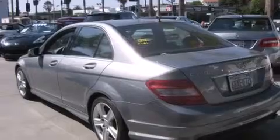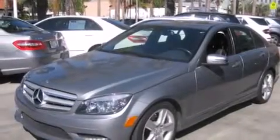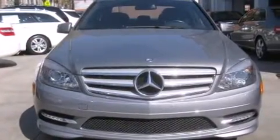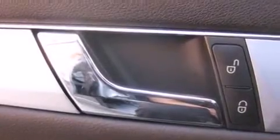All of the following features are included: a power moonroof, dual power seats, cruise control, a CD player, a leather-wrapped steering wheel, front side impact airbags, air conditioning with automatic climate control, a rear window defroster, and a keyless entry system.